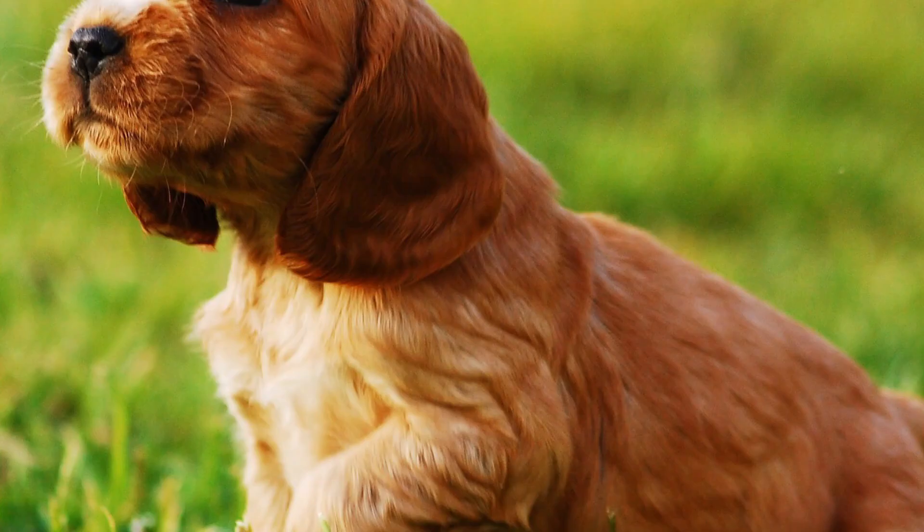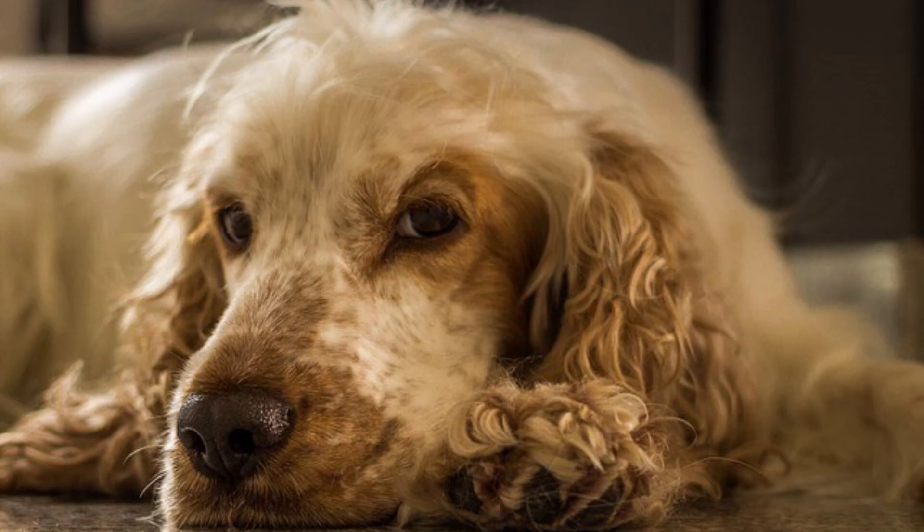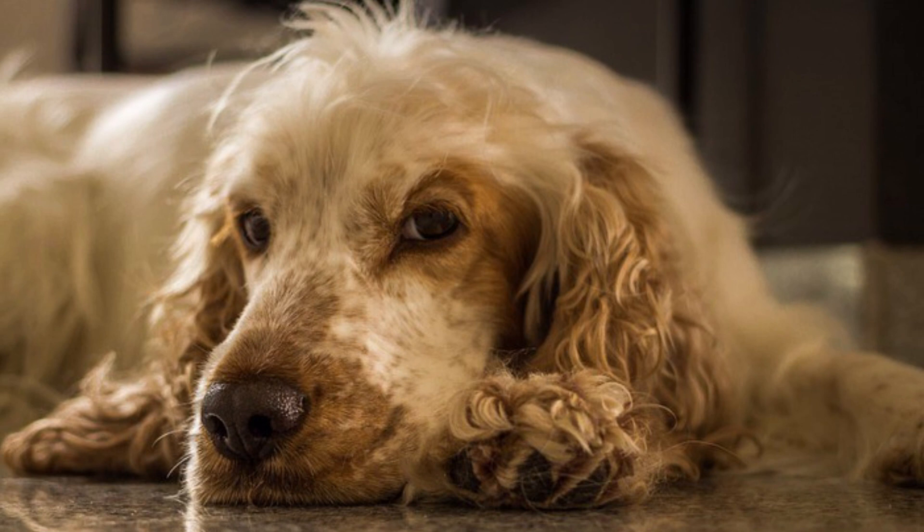Number 3: English Cocker Spaniel. The famous English Cocker Spaniel is one of the most popular companion dogs of these days. They are popular for their merry and loyal personality. On the other hand, these dogs are quite independent and know how to be stubborn, which is why they need firm and patient training to become completely obedient.